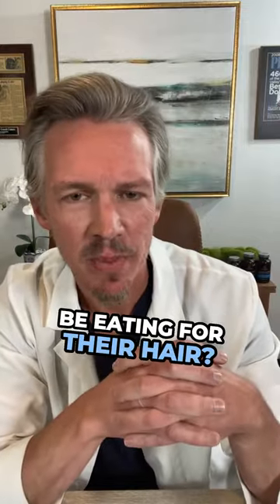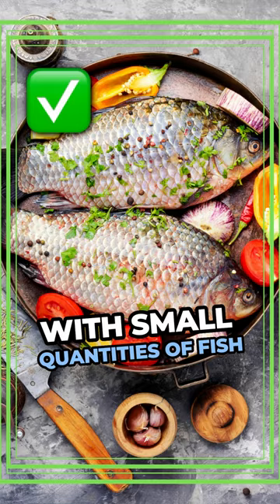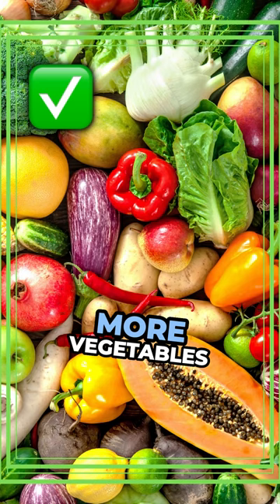What should blood type A's be eating for their hair? Blood type A's need to be eating more of a vegetarian type diet. They do not do well with meat in general — they can do well with small quantities of fish, but certainly not with red meat. They should be eating more legumes, more fruit, more vegetables, and can get away with a lot of grains like rice and some different pastas.